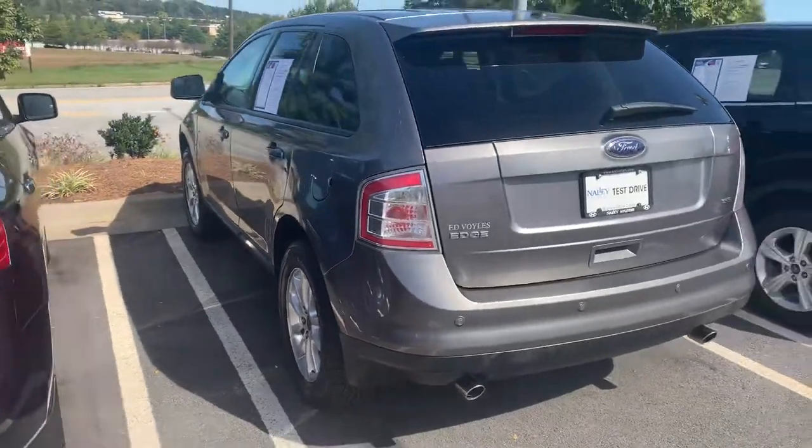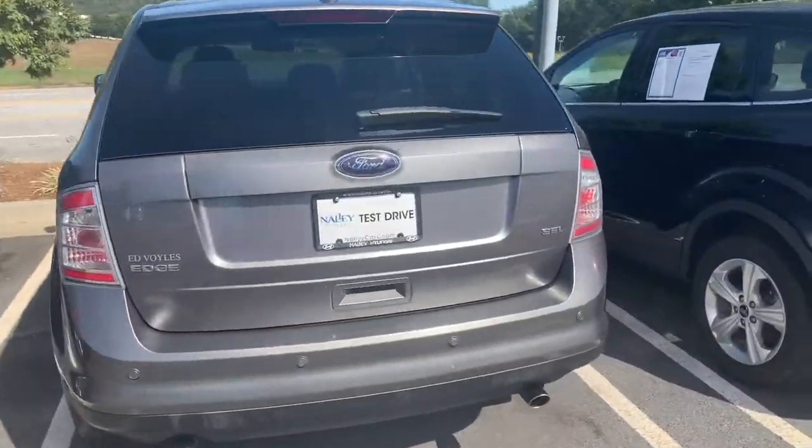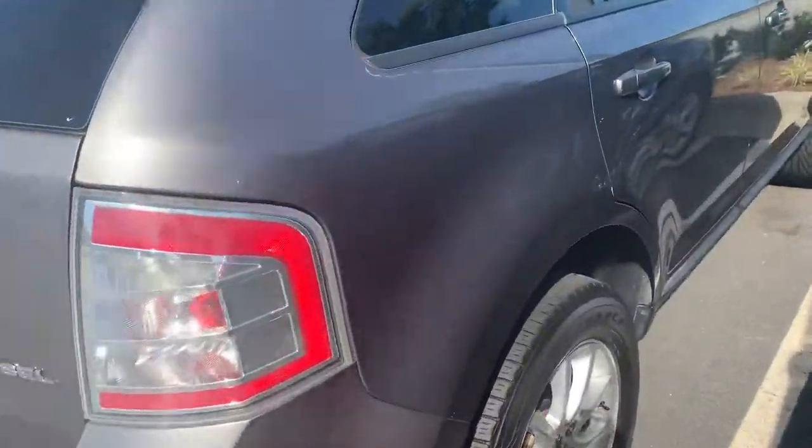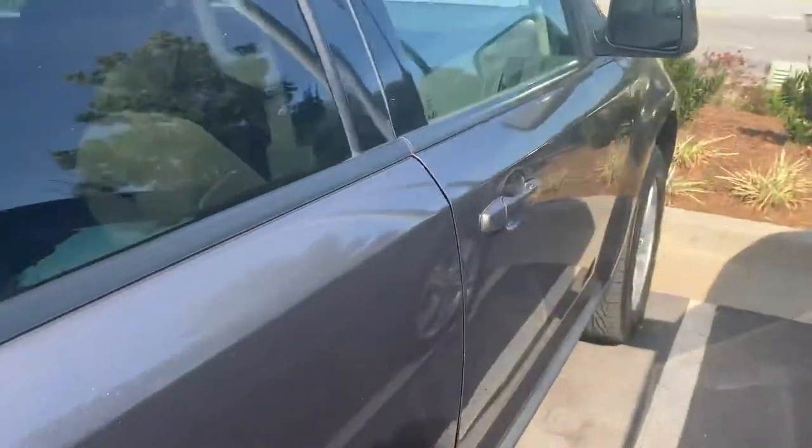We got a great deal on it so we're able to offer you a very good deal on this car as well. Let you see this right side here — no major dents or scratches or anything of that sort. Clean interior as well.